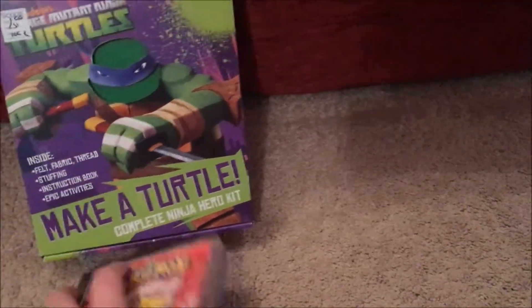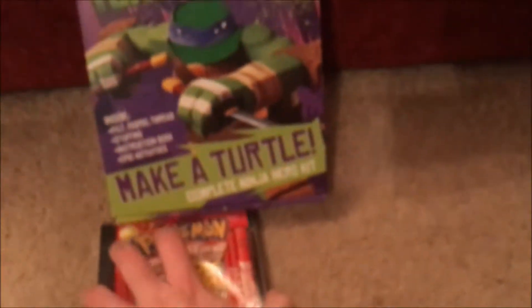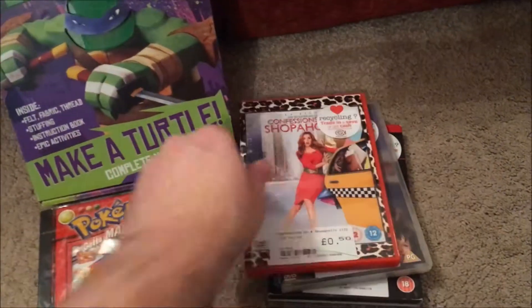I had both of these. I'm probably going to have to look for my own copies. I might try the blue one out since it's open. They're probably both going to go on eBay, although I'm really tempted to keep the Pokémon Red. I went into CeX as the next store.